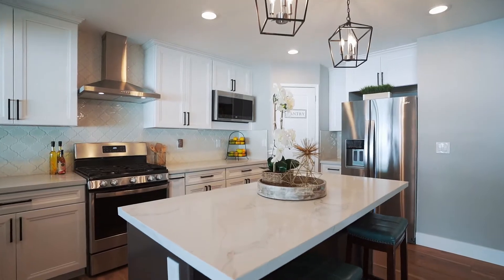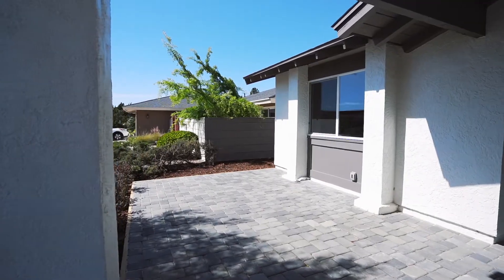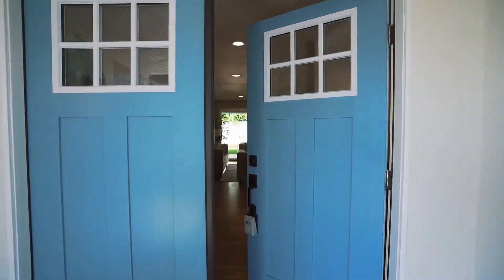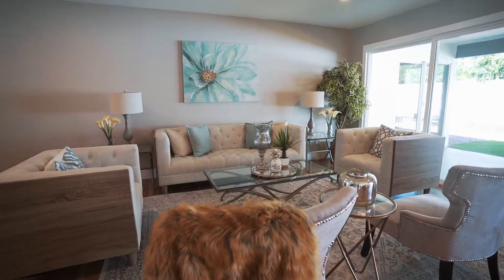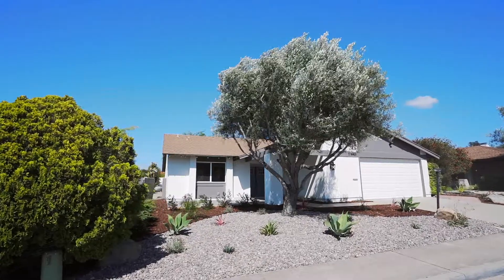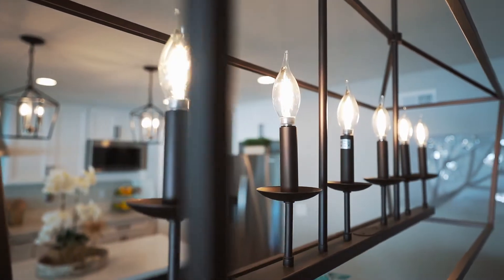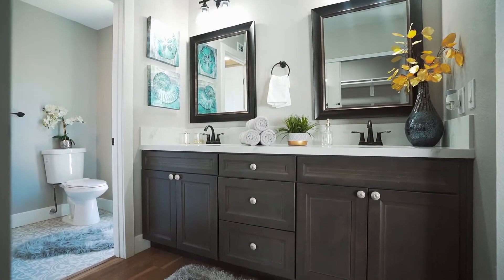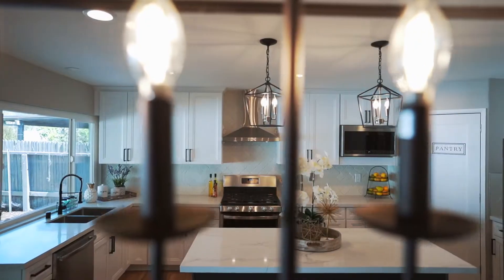Come home to this meticulously remodeled three-bed, two-bath home. Upon being greeted by the pavered courtyard, you will enter the double doors and see a beautiful open floor plan. The home offers new doors and windows, new kitchen cabinets along with stainless steel appliances, designer kitchen backsplash, completely remodeled bathrooms, drought-tolerant landscaping, and so much more.